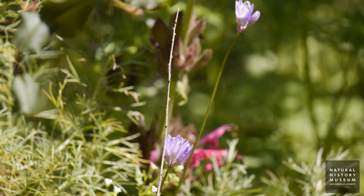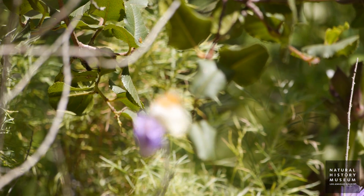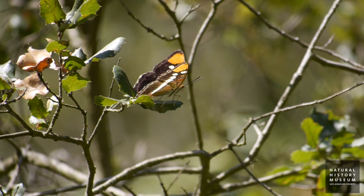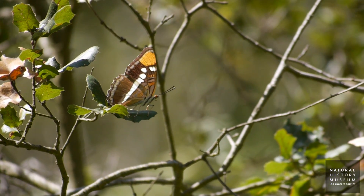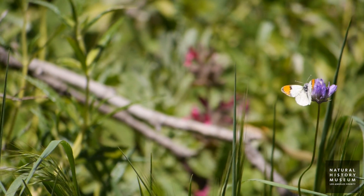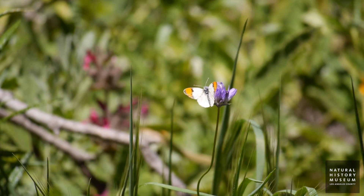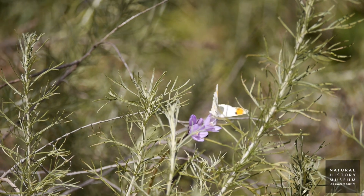Butterflies are really great for studying different types of biology, asking different questions about taxonomy, speciation, and they're a really useful conservation tool. Because people like butterflies and because butterflies are beautiful and charismatic, you can get people to notice butterflies and to be concerned about butterflies in a way that they might not for other really important species.